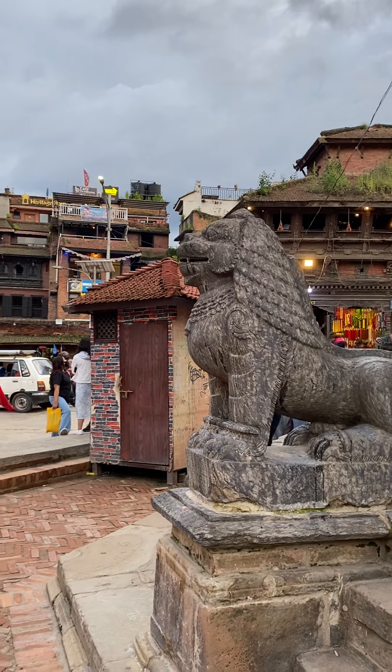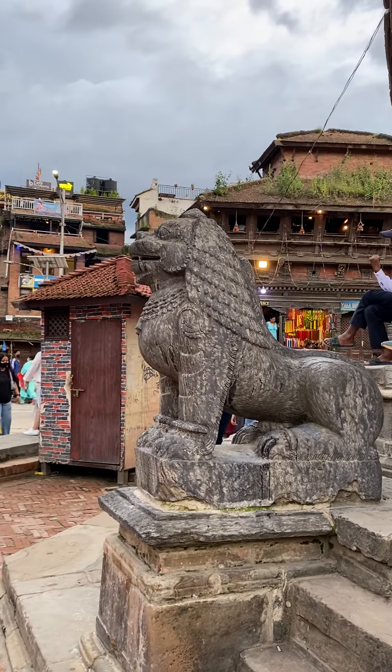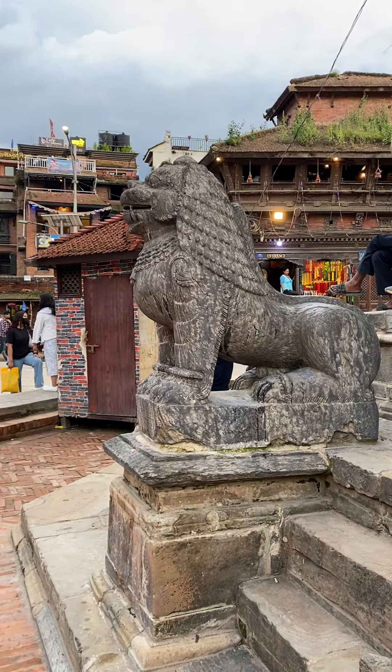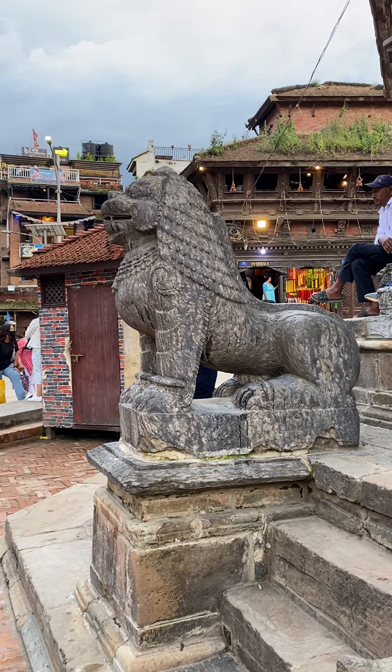I'd also read that African lions will hunt for their food, but they will also eat carrion — things that are already dead, killed by other creatures or have been laying dead. If they're hungry enough, they will scavenge. Whereas the Asiatic lion tends to only eat fresh kills.